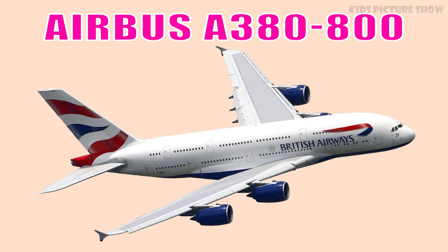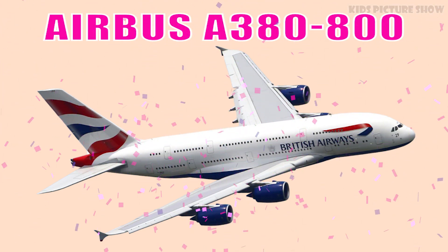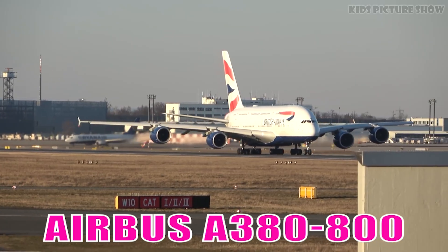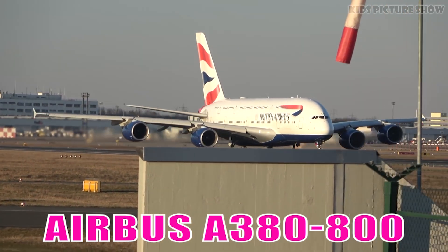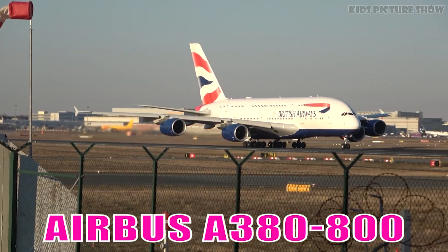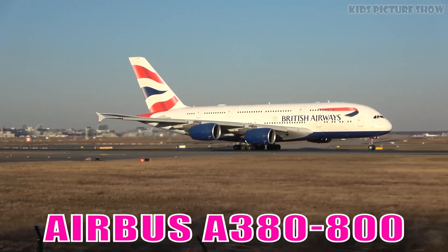This is Airbus A380-800. It is the world's largest passenger airliner, famous for its double-deck design, smooth long-haul performance, and quiet engines. It redefines luxury and capacity in commercial aviation.